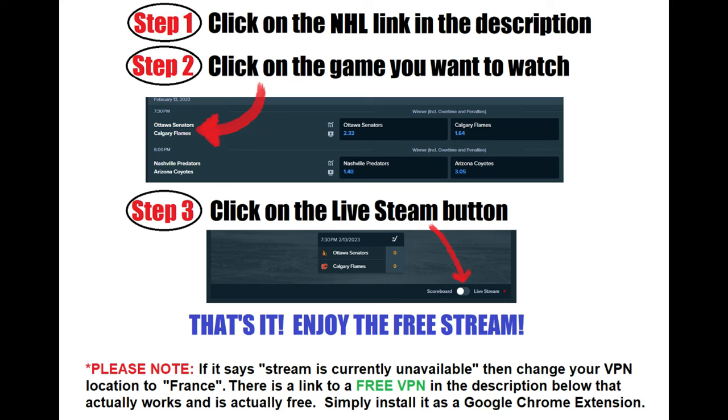If the event is live but it still says the stream is unavailable, you simply need to change the location of your browser to France using a VPN. Most of you probably already have a VPN, in which case you set the location to France, reload the page, and you'll be good to go. If you do not already have a VPN, you can get one for free from the link in the description below.